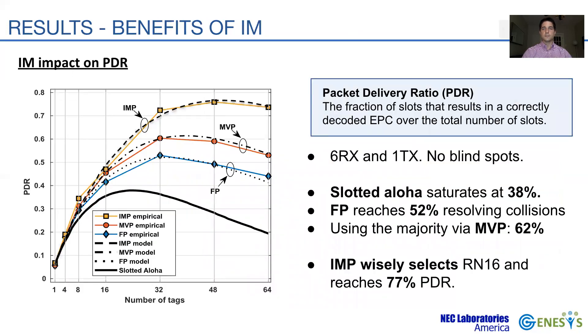Next, we present the evaluation of RFGO. We first seek to assess how the proposed IMP achieves higher reading efficiency. We configure the GNU radio switch block with IMP and two other basic policies: fixed policy, or FP, which only activates one receiver antenna; and majority voting policy, or MVP, which acknowledges the most repeated RN16 sequence across the receiver antennas.